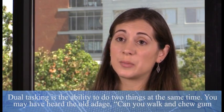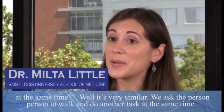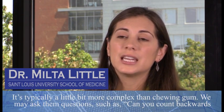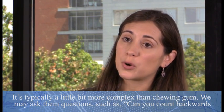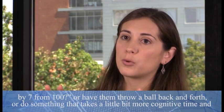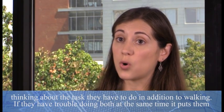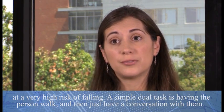Dual tasking is the ability to do two things at the same time. You may have heard the old adage: can you walk and chew gum at the same time? It's very similar. We ask the person to walk and do another task at the same time — typically something more complex than chewing gum. We may ask them to count backwards by seven from a hundred, or throw a ball back and forth, or do something that takes more cognitive effort in addition to walking. If they have trouble doing both at the same time, it puts them at a very high risk of falling.